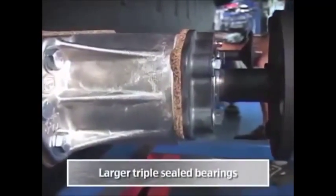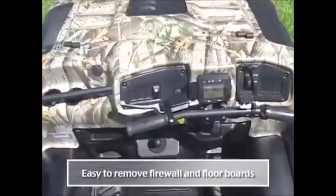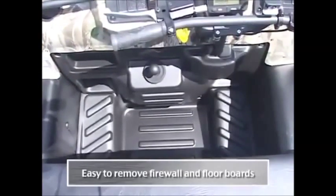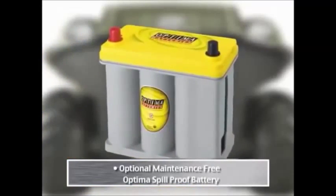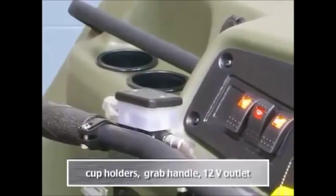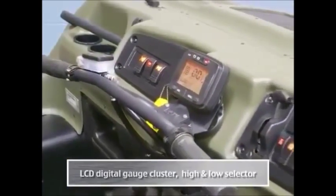This Argo has many exciting features: larger triple-sealed bearings, heavy-duty axles, self-adjusting hydraulic brakes, easy-to-remove firewall and floorboards, and an independent emergency parking brake. The optional maintenance-free Optima spill-proof battery and contoured dash design includes cup holders, a grab handle, a 12-volt outlet, an LCD digital gauge cluster, and a high and low selector.